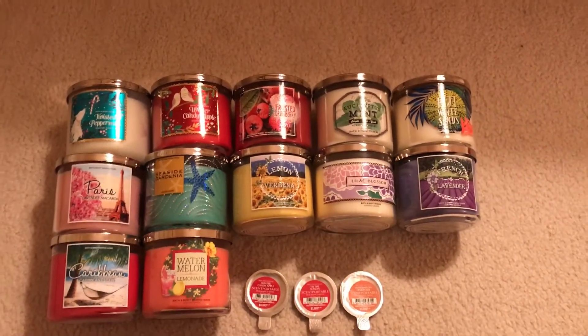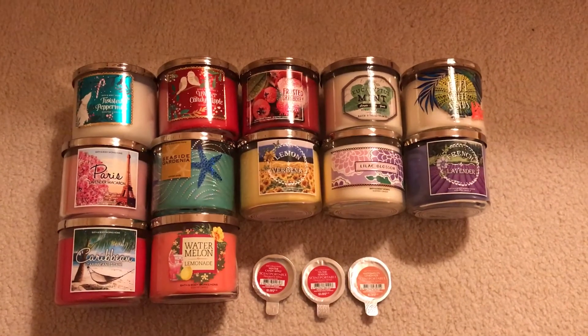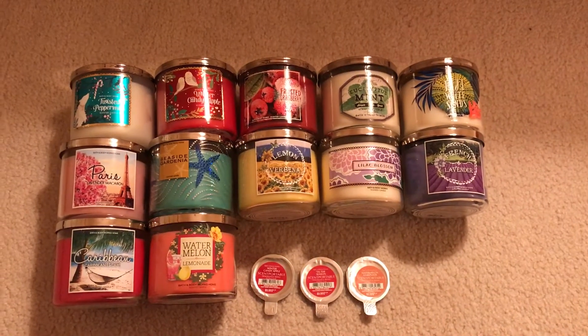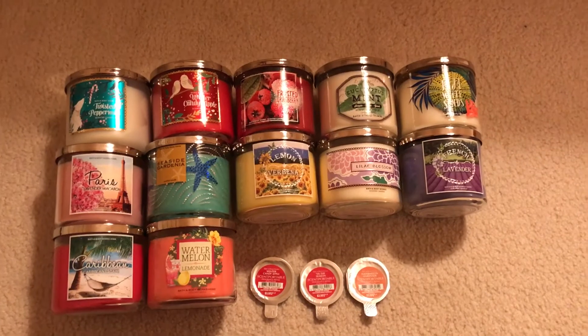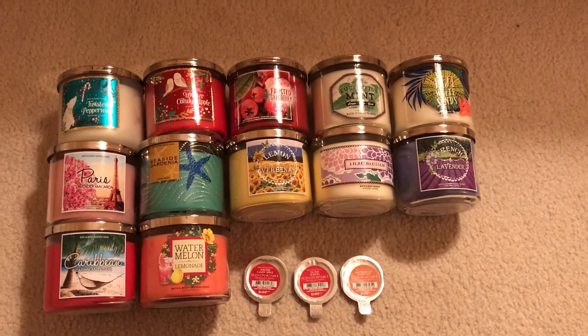I do have a Fresh Balsam candle currently burning, but I'm not showing that obviously because it's being burned. And I have a Stress Relief Eucalyptus Spearmint scent portable in my car that I didn't grab for this. But I have 12 candles and three scent portables, so that's not too bad.